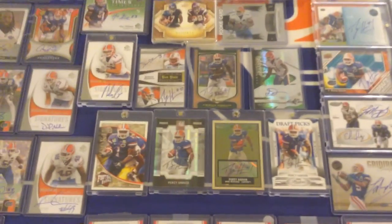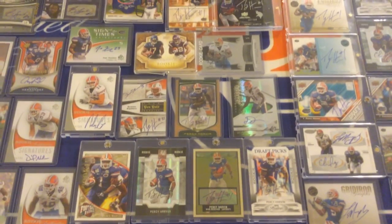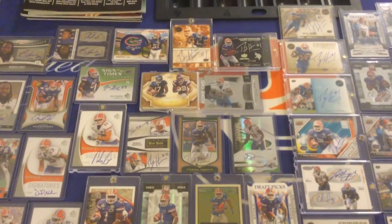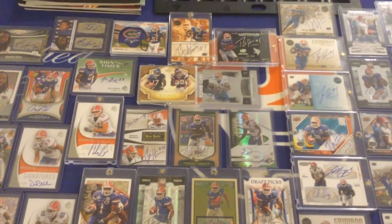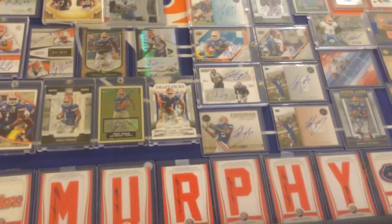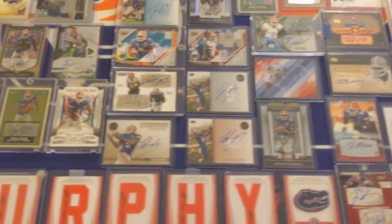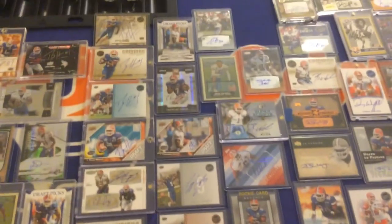You got the Percy autographs all through here. If you want to play a little game, see if you can count the Percy's throughout this video — see if you can tell me how many Percy autographs I have. They're in four different spots throughout the video so keep your eyes open. I believe there's like 13 on-card Gators — I may be off by one or two. You got Lewis Murphy, you got the nameplate obviously with the Gator logo caps, pretty cool.